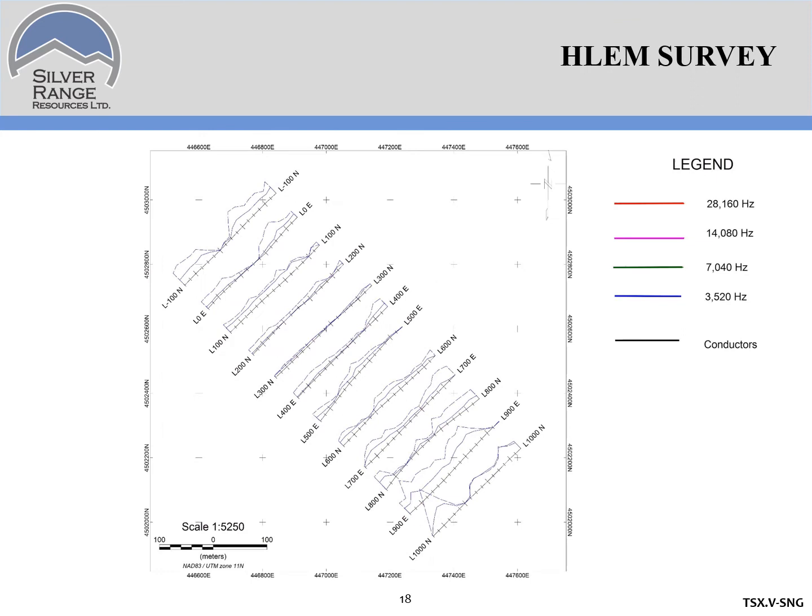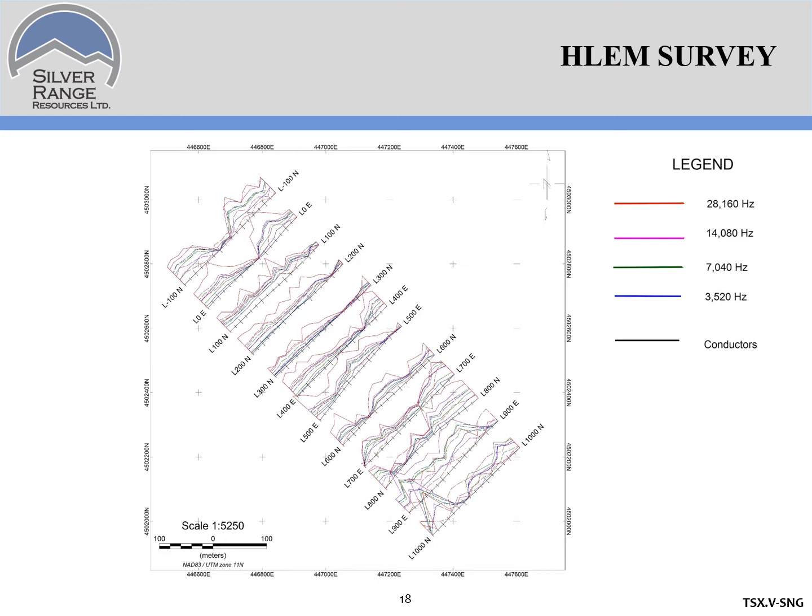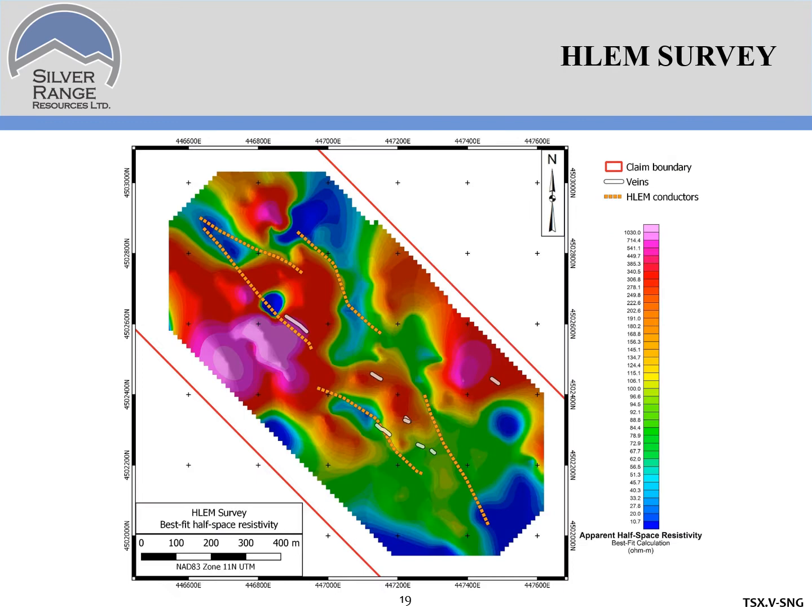We ran a horizontal loop electromagnetics field survey over the soil grid to try to find any bedrock structure. We're seeing here the 3,520 Hz data, in-phase solid, quadrature dashed, overlaid with the 7 kHz, 14, and 28 kHz data. A clear pattern in the HLEM data allows us to quickly delineate a series of bedrock conductors — moderate to steeply dipping features associated with discrete faults or fractures in bedrock. Those bedrock conductors, shown in orange dashed lines, overlay the veins and the apparent half-space resistivity, and the conductors and veins tend to follow the boundaries between low and high resistivity domains.